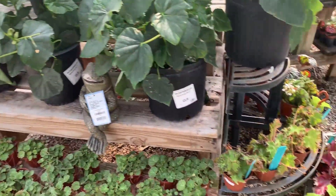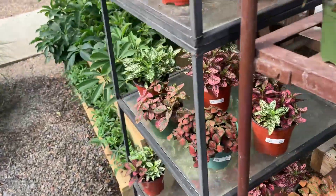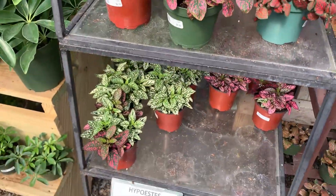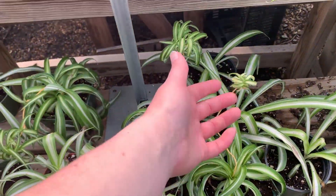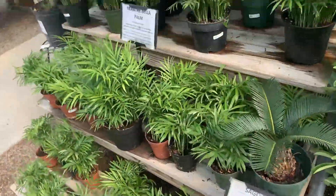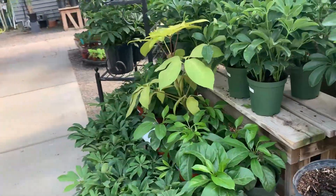Some tuberous begonias and then rex begonias — something that's really catching my eye though. So we've got our umbrella tree and our very bright petunias, as petunias are wont to be. Some spider plants already putting out little babies — this is like a curly one, those are cool. Not really much up — I have been looking up, I just haven't been moving the camera up.